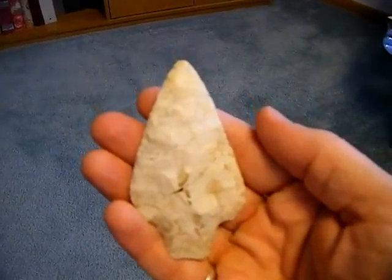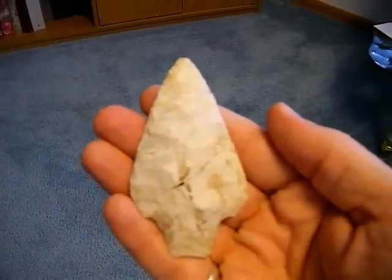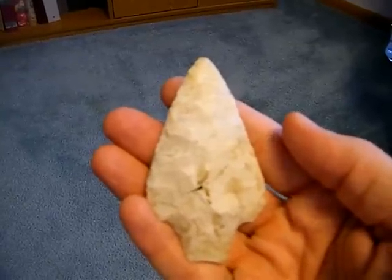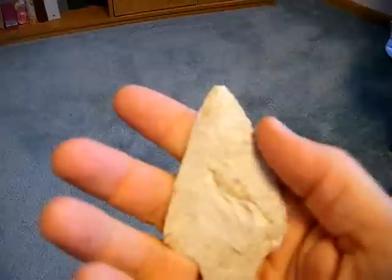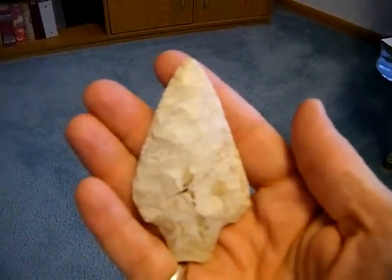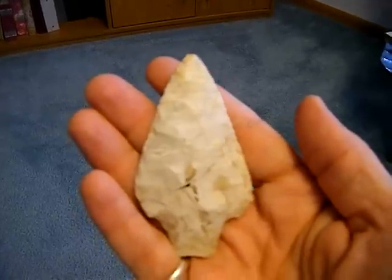This is a Dixon, I think. It was broken in two, found it in a field in Washington County, Iowa. Had to glue it back together.